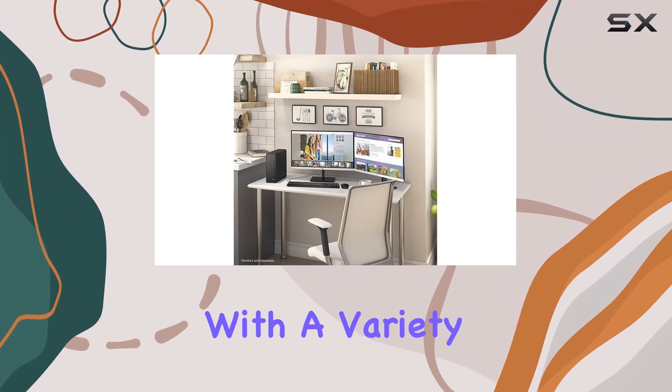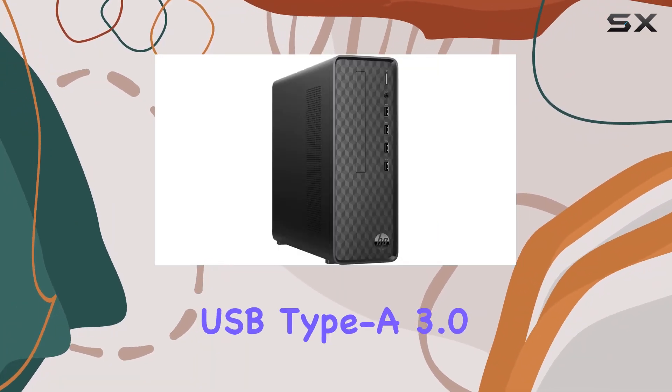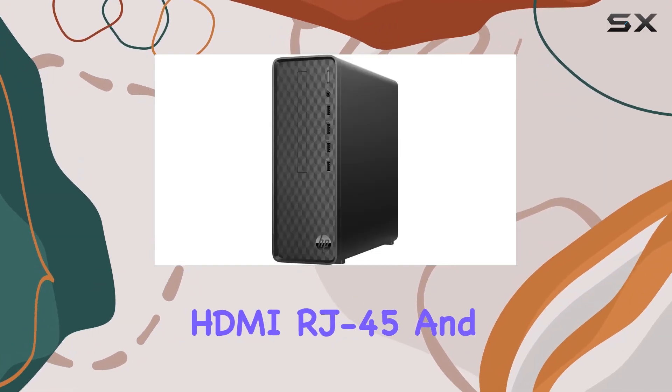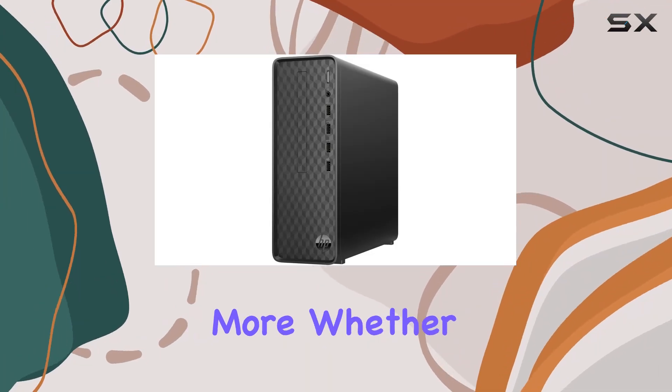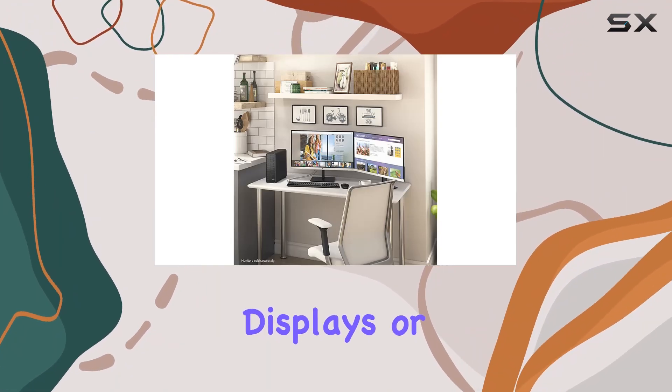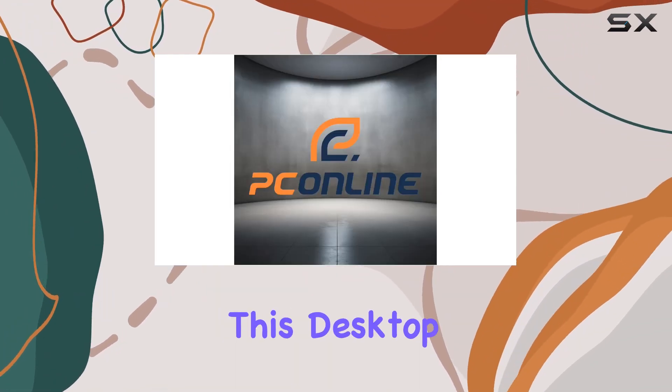Connectivity options abound with a variety of ports including USB Type-A 3.0 and 2.0, VGA, HDMI, RJ45, and more. Whether you're plugging in peripherals, connecting external displays, or hooking up to your network, this desktop has you covered.